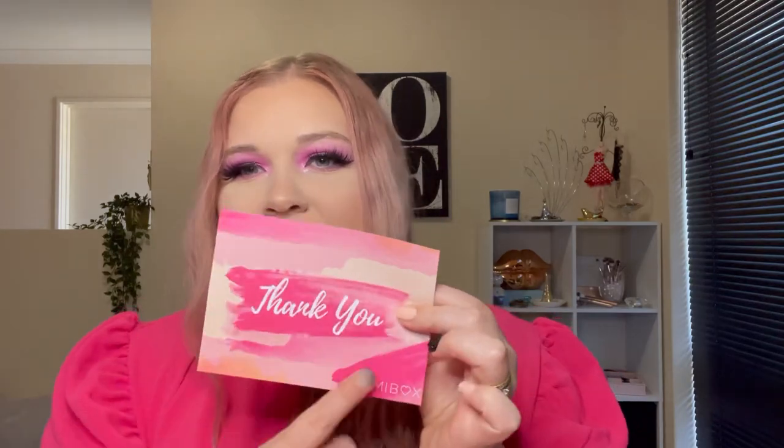The first box is the base box. This retails for $49 and you normally get five products. They've also changed the little cards. It's still the thank you card with all their socials on the back. And then there's a separate card with all the products listed, telling you about them and where you can buy them from. I really like this because sometimes you want to repurchase if you love something.